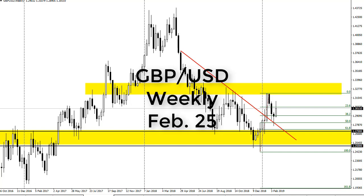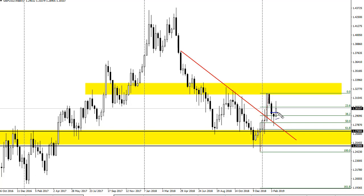From FX Empire, this is Chris looking at the British Pound weekly chart against the U.S. dollar. You can see that we did break the top of the previous week's hammer — a perfect setup, as we had found support at the 50 percent Fibonacci retracement level.